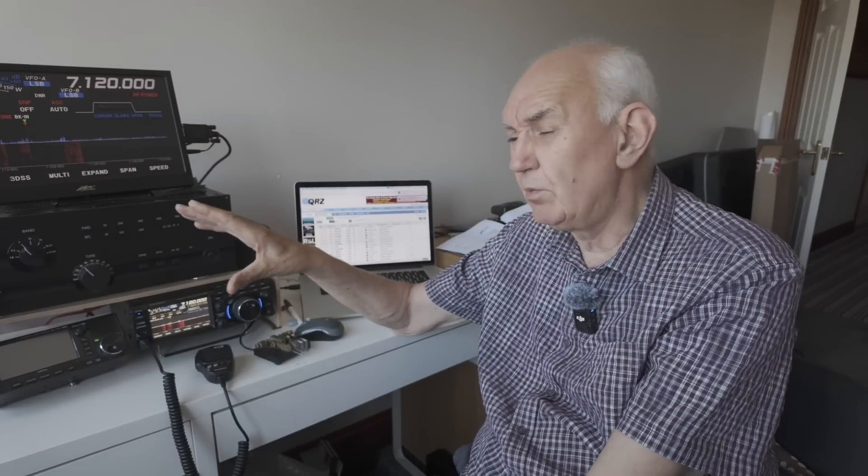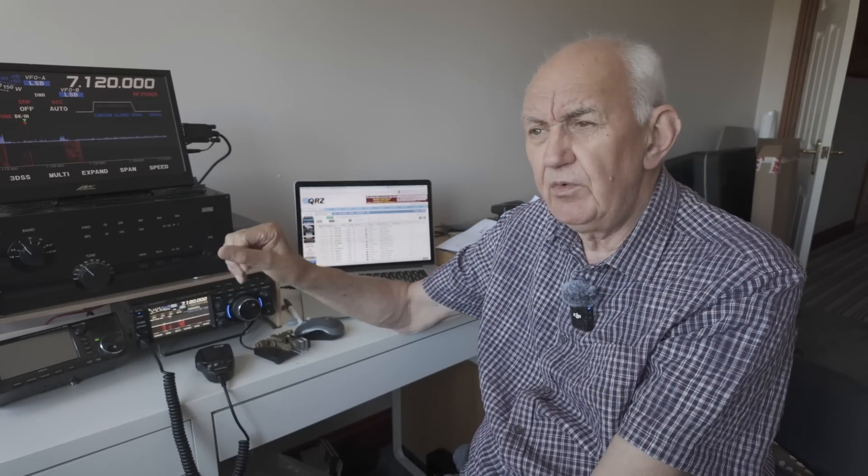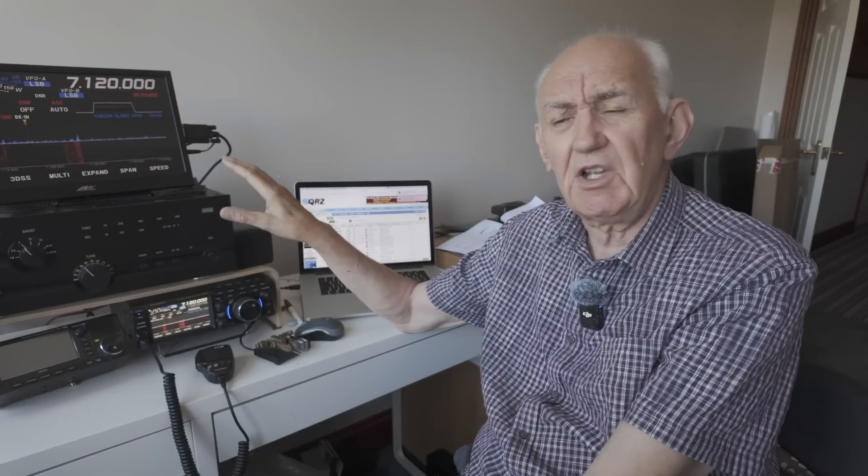The good thing about the ACOM valve amplifier is that its pi network is basically a built-in antenna matching unit. I can match the half-size G5RV on all bands from 40 through to 10 meters with no problem at all. Almost all valve amplifiers have a pi network, so if you're thinking of buying a linear, consider: if you buy a solid-state linear you'll almost certainly need to buy a matching network as well, but if you buy a valve one, you probably won't — provided you're using a coax-fed system.